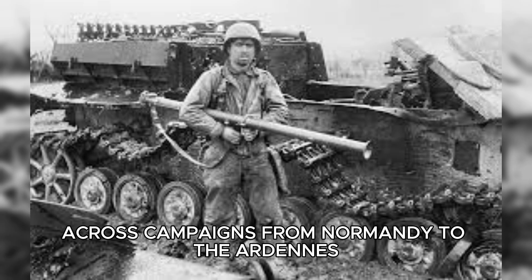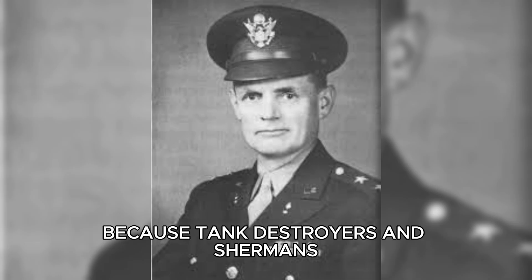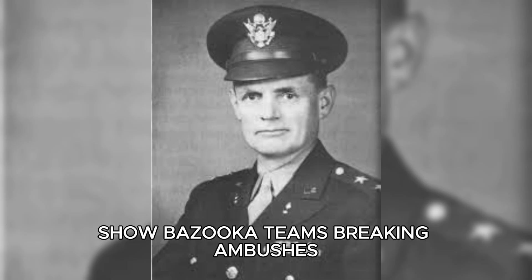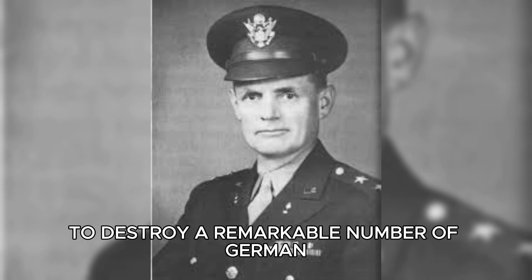Across campaigns from Normandy to the Ardennes, bazooka teams racked up confirmed tank kills that official tallies under-credited because tank destroyers and Shermans often received the formal recognition. Infantry memoirs and after-action reports show bazooka teams breaking ambushes, knocking out Panthers and Tigers from flanks and rear decks, and in one siege at Bastogne, employing M9s to destroy a remarkable number of German armored vehicles.